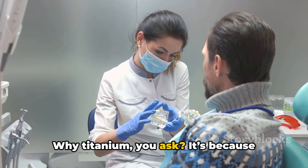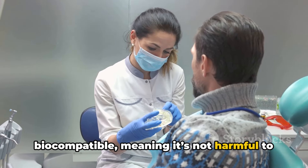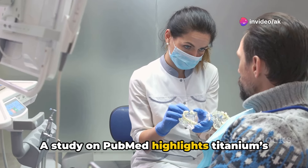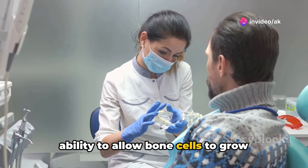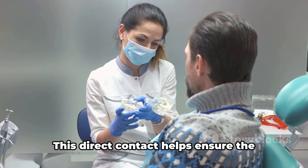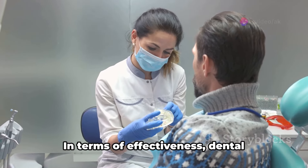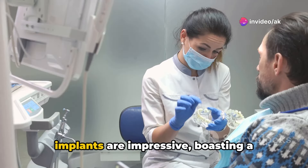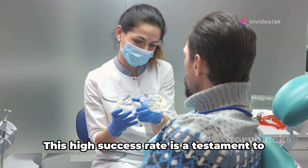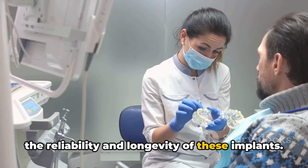Why titanium? It's because titanium is not only strong but also biocompatible, meaning it's not harmful to living tissue and bonds well with human bone. A study on PubMed highlights titanium's ability to allow bone cells to grow directly up to the implant surface, without any fibrous tissue layer in between. This direct contact helps ensure the implant's stability. In terms of effectiveness, dental implants are impressive, boasting a success rate of over 95% at 10 years.